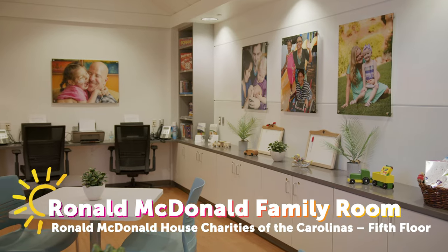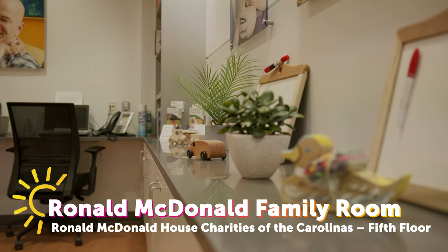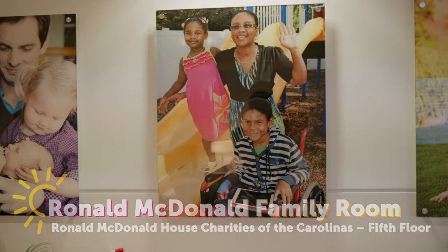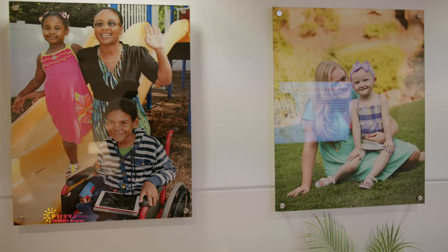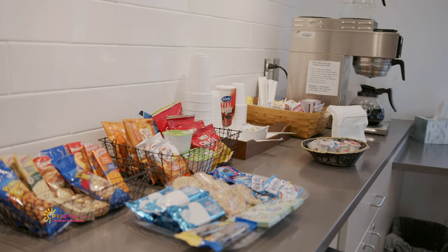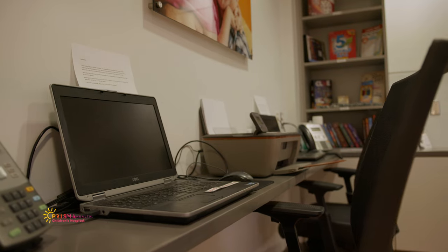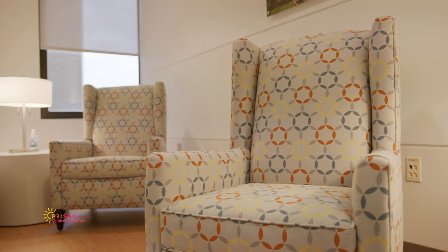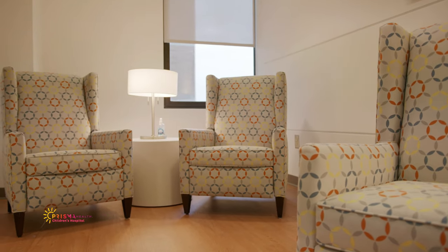The Ronald McDonald Room is open for families to come and relax. This room is a satellite of the Ronald McDonald House, which provides housing for out-of-town families visiting Prisma Health Children's Hospital, and is right across the street. The room here is equipped with a simple kitchen, which includes a microwave, ice machine, and a variety of snacks free of charge. A personal working area provides families with access to computers and a printer. For families wishing to read or take a nap, the room contains a cozy, quiet space.